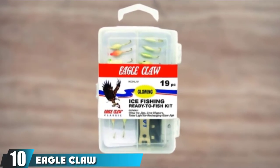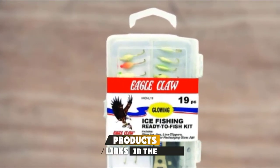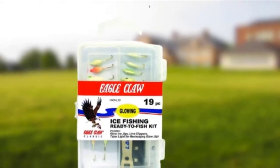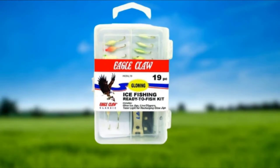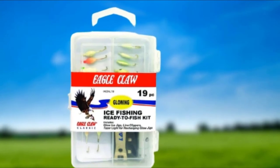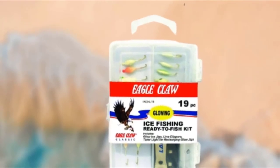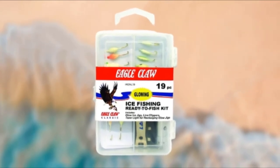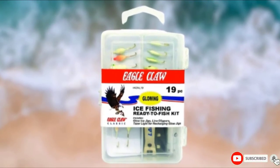At the 10th position of our list we have the Eagle Claw Glow Kit. This is a great 19-piece set which features glow ice jigs, line clippers, and a taser light which will recharge your glow jigs. The lures are made of high-quality materials and will last a long time. The 16 separate glow jigs give a variety of options, and the glow ice jigs are very attractive to fish as they reflect throughout the water. If they start to fade, the mini flashlight can be used, which takes four batteries. These are a perfect choice for ice fishing, as they are small jigs which will hook the small fish that often live under the icy water.